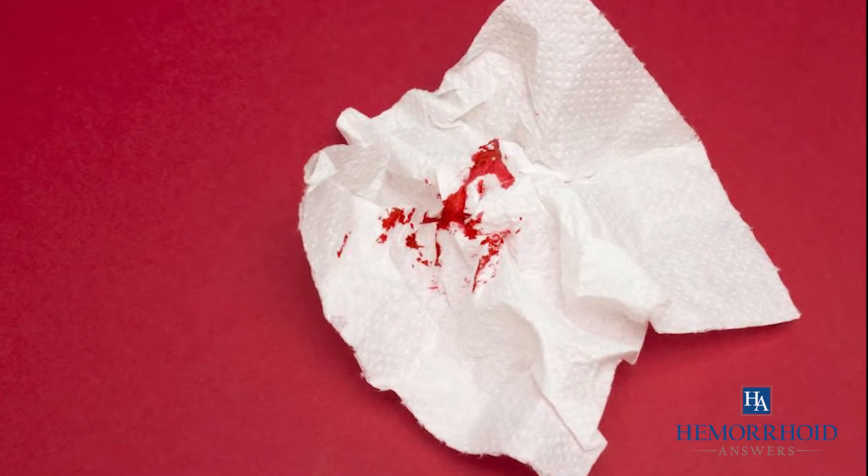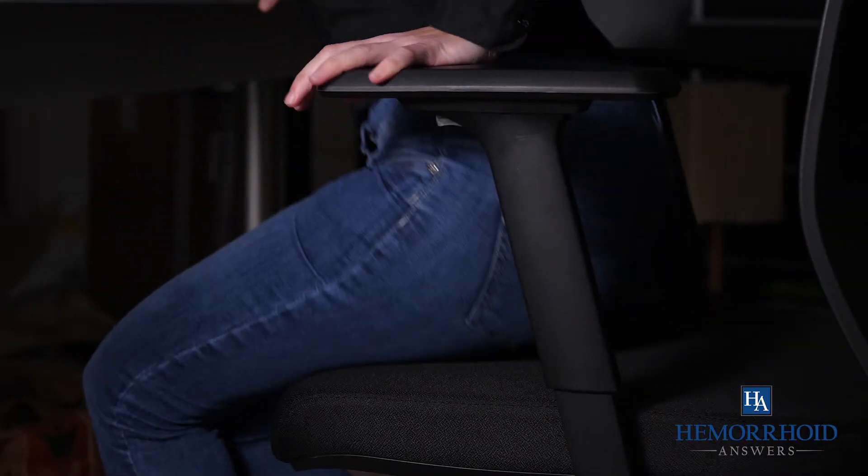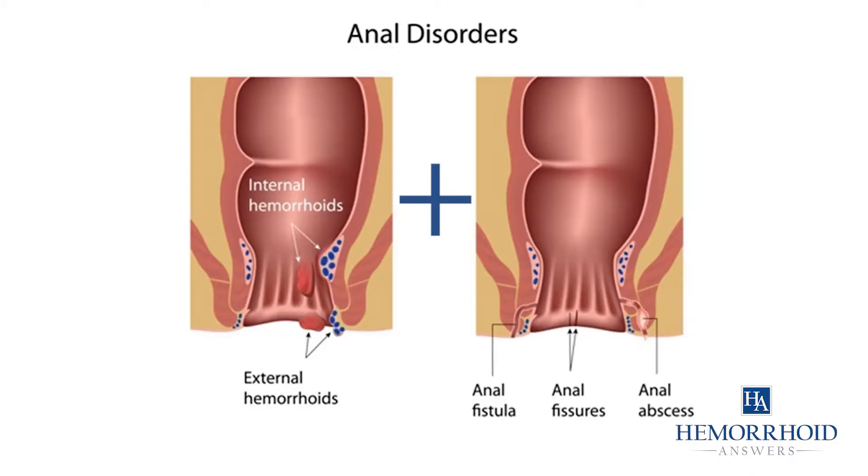You might experience a blood clot with a hemorrhoid or rectal bleeding. Hemorrhoids can also make sitting and moving around painful. Hemorrhoid fissures refer to both of these issues occurring together.